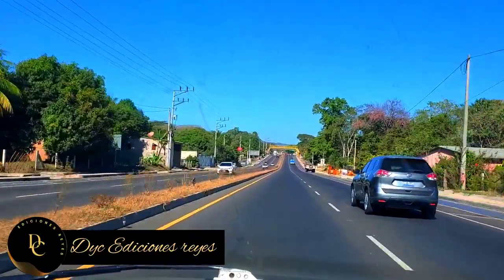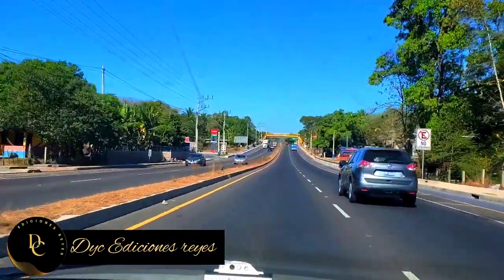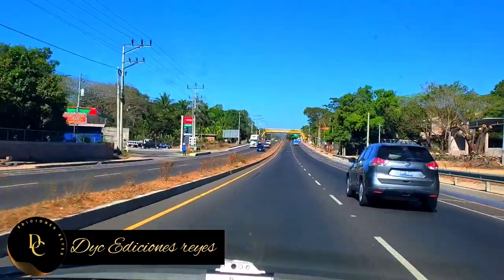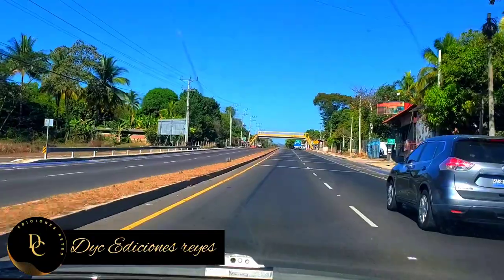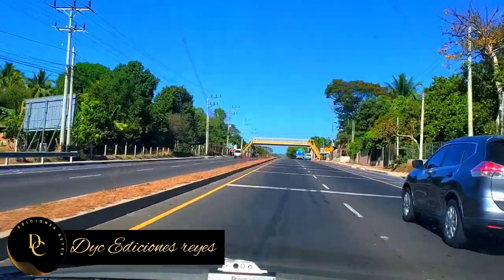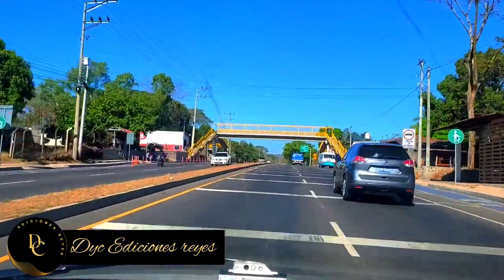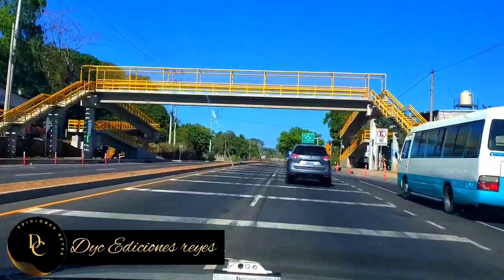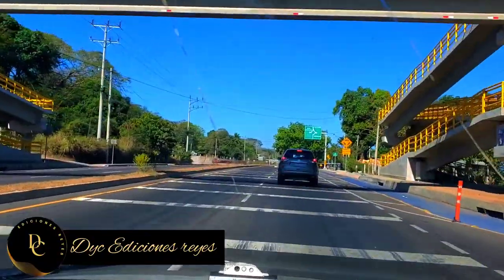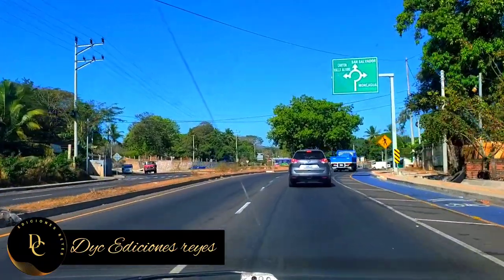Hay tres pasarelas en este trayecto de carretera, desde la entrada por donde está el paso desnivel, hasta llegar al desvío de Moncagua, que es donde está la redonda o el último redondel. Ahí está la última pasarela que hay en el desvío de Moncagua. A esta zona acá está la entrada hacia Valle Alegre, y de ahí nos desviamos al desvío de Moncagua.